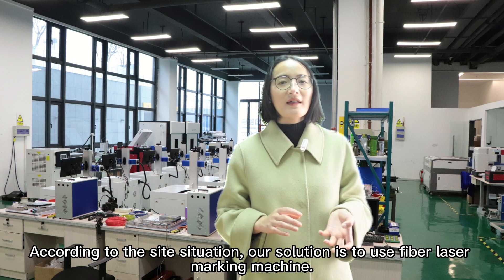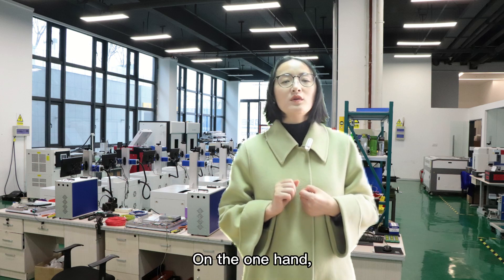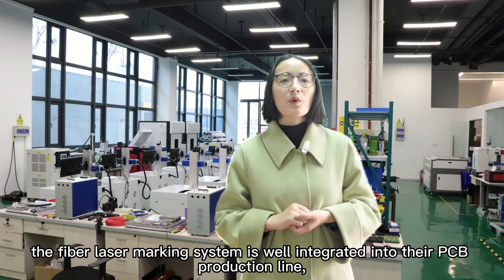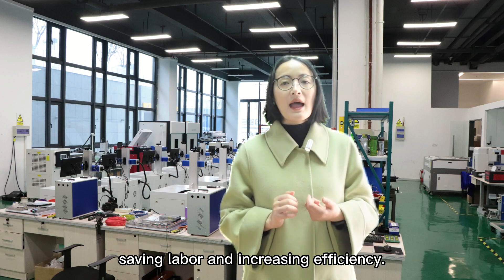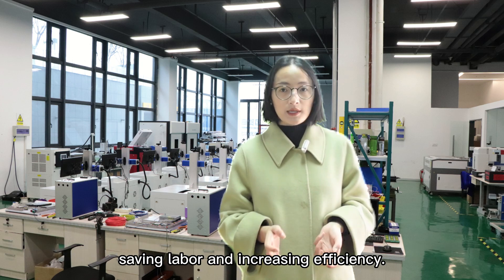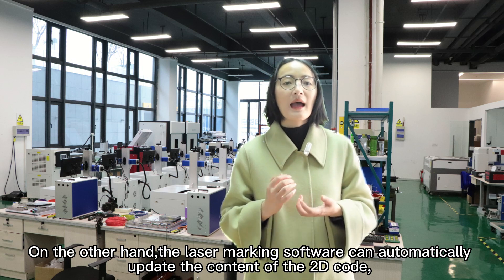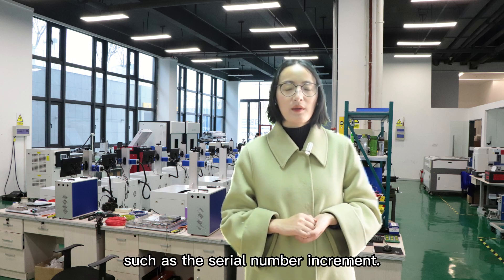According to the site's situation, our solution is to use a 5-laser marking machine. On the one hand, the 5-laser marking system is well integrated into their PCB production line, saving labor and increasing efficiency. On the other hand, the laser marking software can automatically update the content of the 2D code, such as the serial number increment.